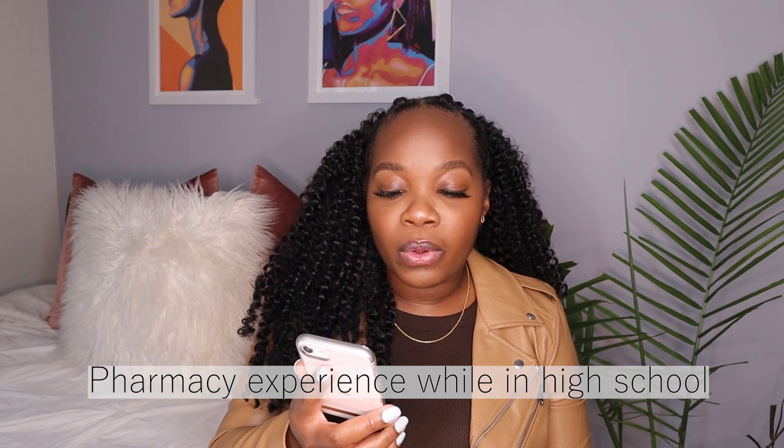A high school student asks about programs to gain pharmacy experience. After high school graduation you can become a pharmacy technician — you don't necessarily have to be certified beforehand; some companies will hire and pay for your certification. Beyond that, a lot of schools of pharmacy have programs for high school students to introduce you to pharmacy and show you what pharmacy students do. Look at different pharmacy schools you're interested in to see what programs they offer, since there are a ton of careers you can pursue.